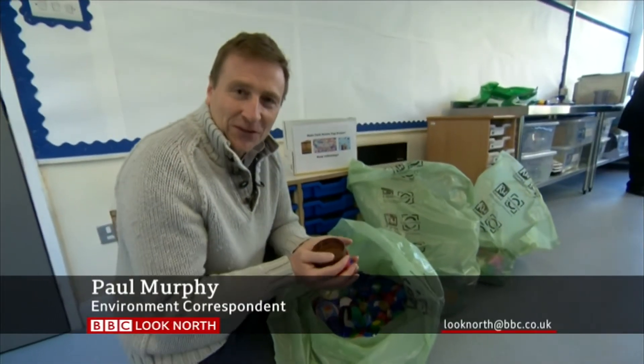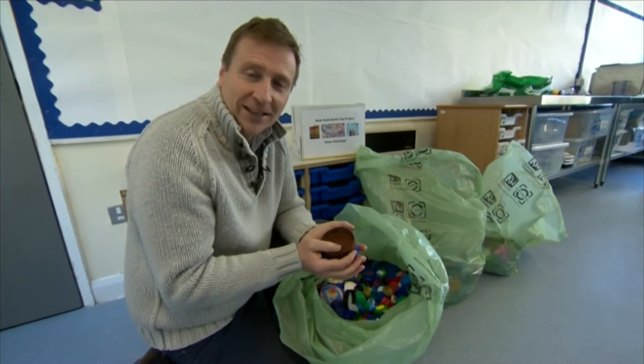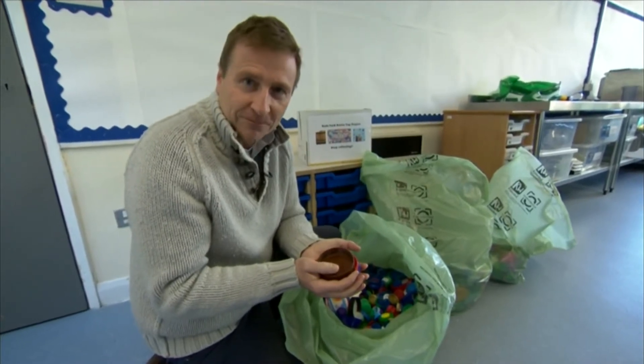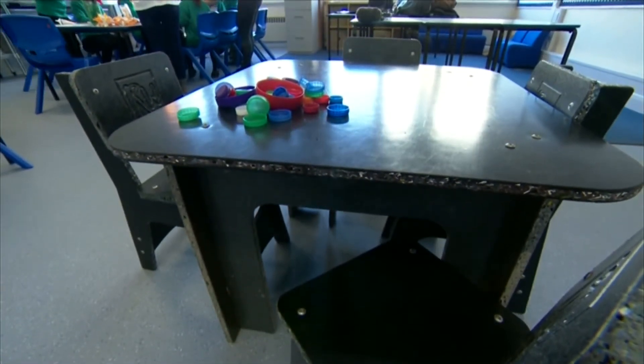In just six months, these children have managed to collect nearly half a tonne of plastic, and the aim of this scheme is to turn something of no value into a form of currency. The bottle tops have also been exchanged for classroom furniture made, of course, from recycled plastic.